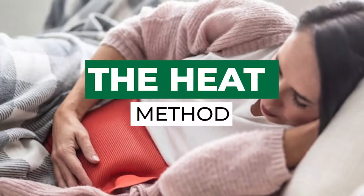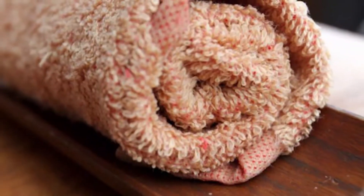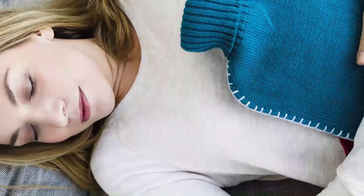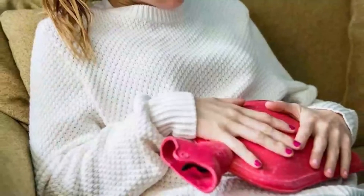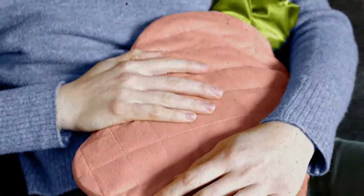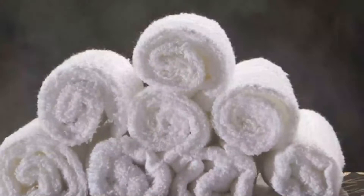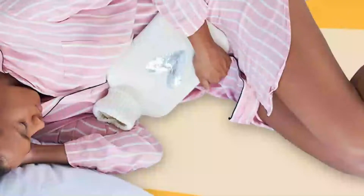The heat method is one of the most popular treatments for irritable bowel syndrome. The strategy has been seen as effective with diseases or ailments associated with pain. The main idea of the heat method is to use external heat to reduce pain. In the context of IBS, two main heat method strategies are recommended. Regarding the heating pad, a purchased pad can be placed on the area where the pain is most felt.